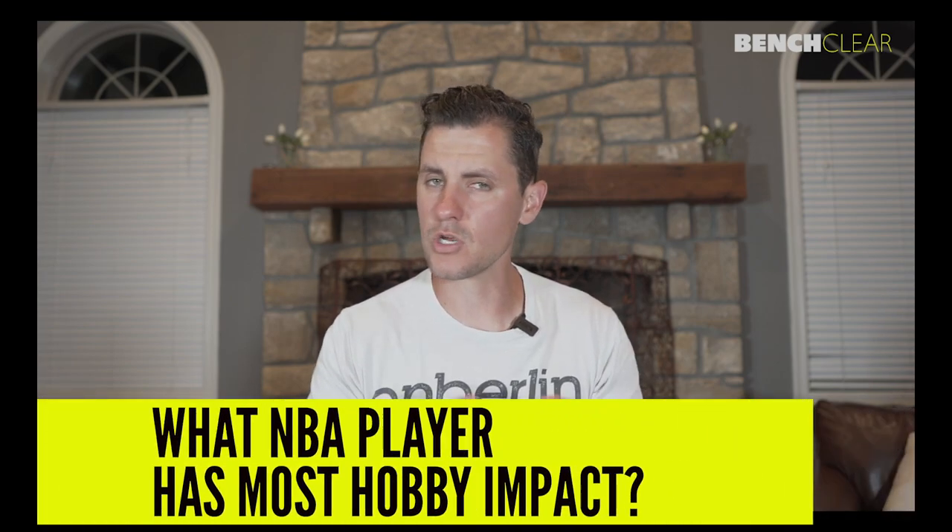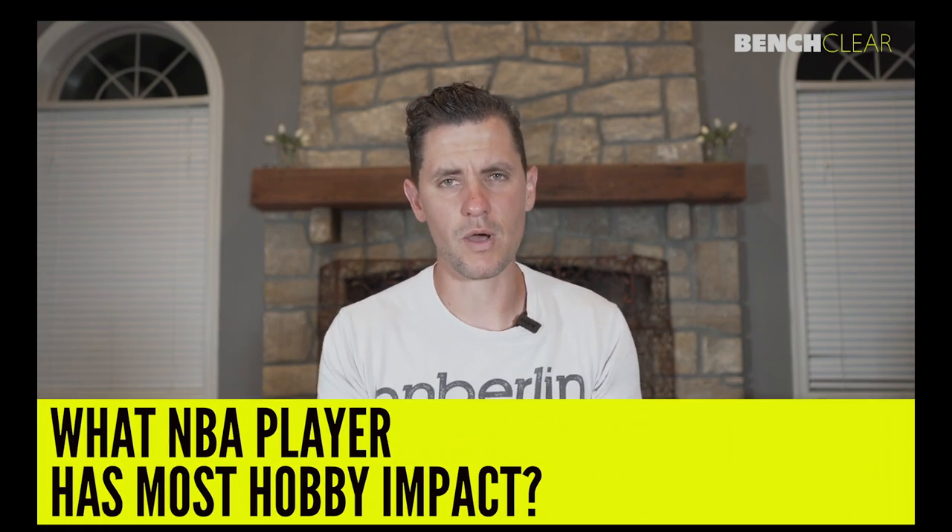We're going to dive into a couple today. We're going to talk about 2019-20 basketball hobby box prices, show you a couple things around Project 2020, and dig into 2018 Topps Update to show you what's happening with PSA 10 and BGS 9.5 prices for the core four rookies in that product. But before we do that, we are giving away today a box of 2019-20 Mosaic Basketball — it's a cello box, going for about $300 right now.